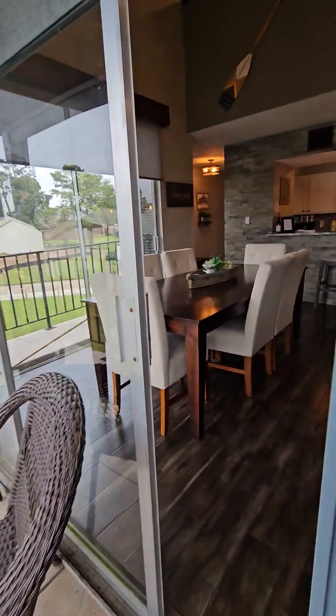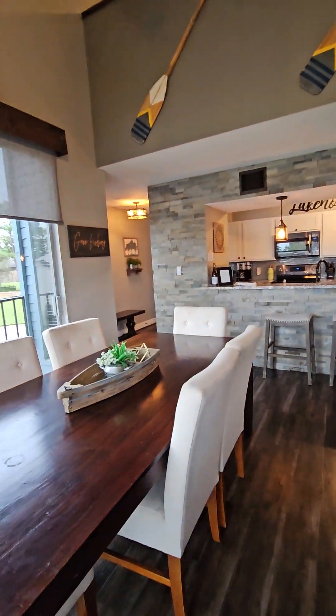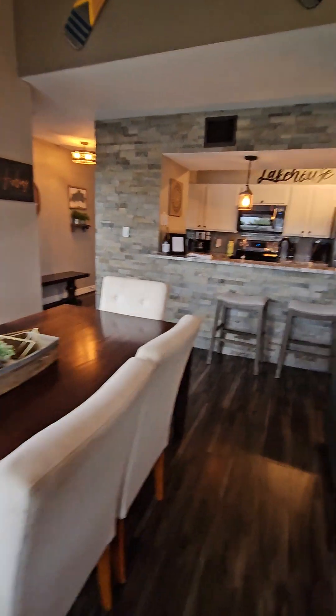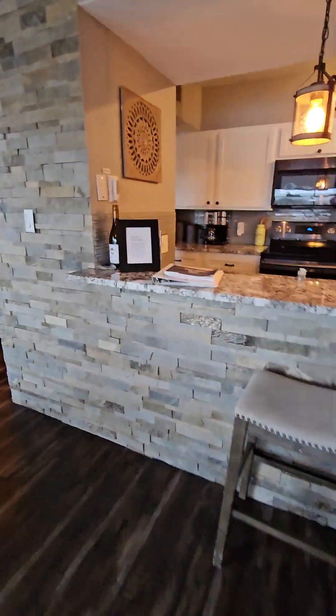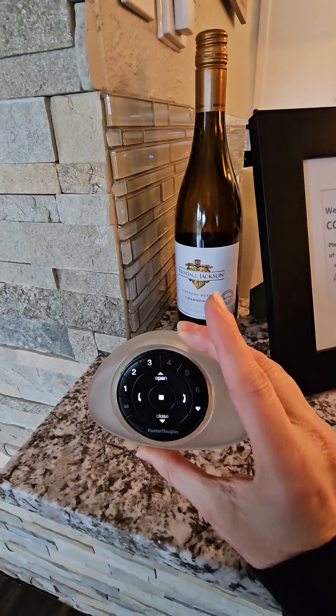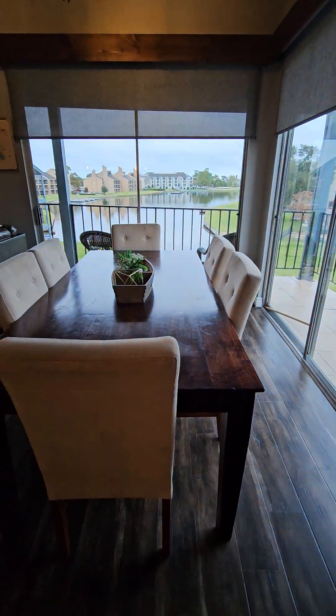They left a guestbook for you. Also, this little remote right here by the guestbook is the one that works the blinds on all of the windows back here on the big ones.